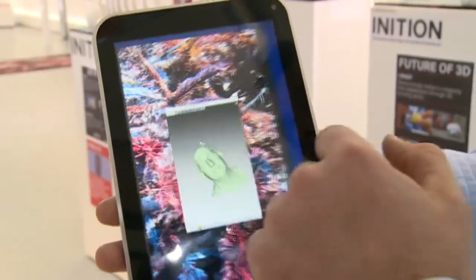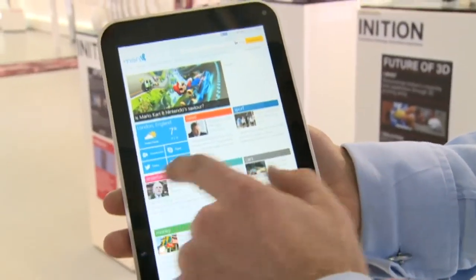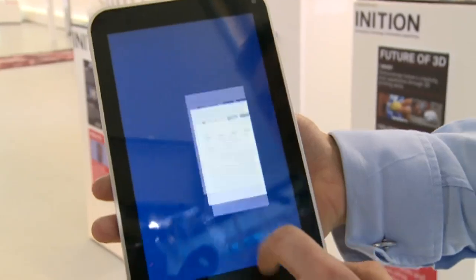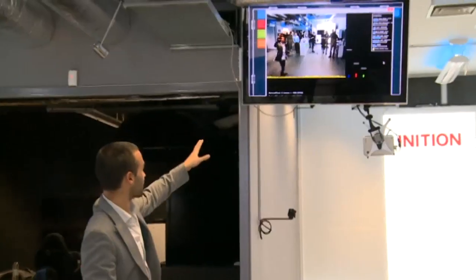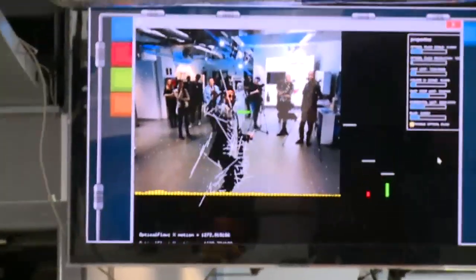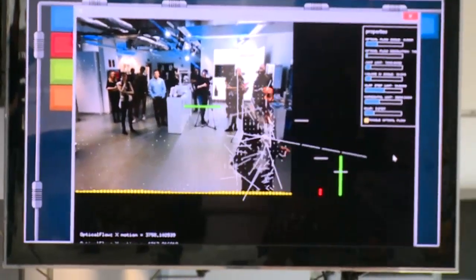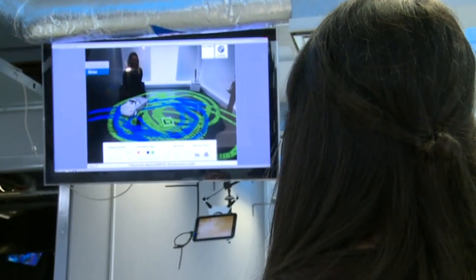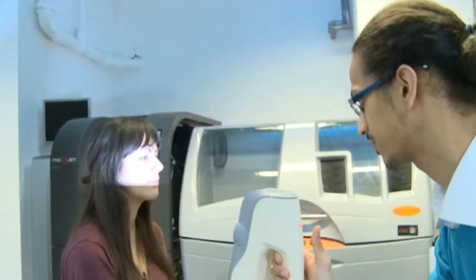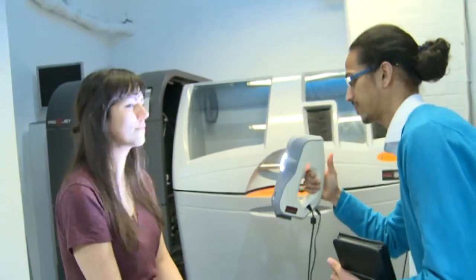With the shelves already crammed full of tablets, Toshiba need to come up with a smart way to show off their new machine. So they've teamed up with Ignition, a production company that specialises in using emerging technologies to create unique interactive experiences and installations. At an event in London, they showed us how they've combined augmented reality, 3D scanning, and virtual reality with the Toshiba Encore, to really show off the power of the machine.